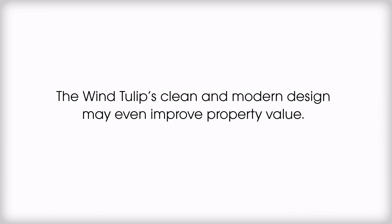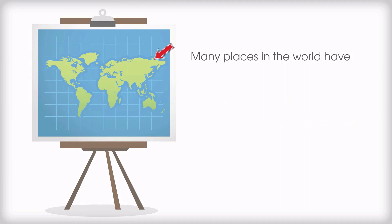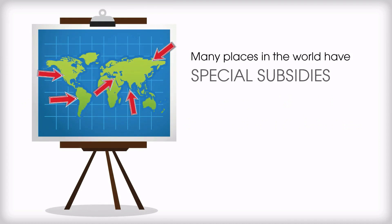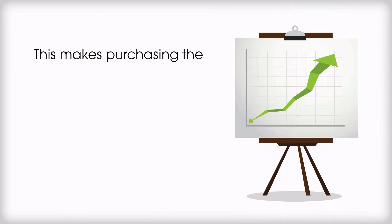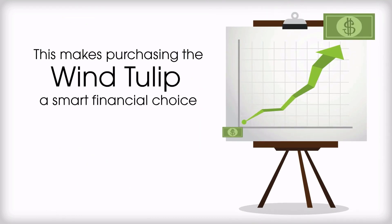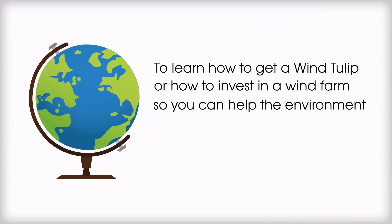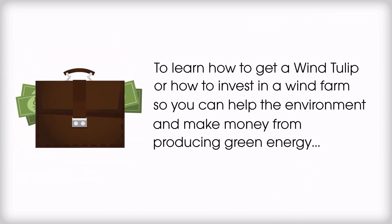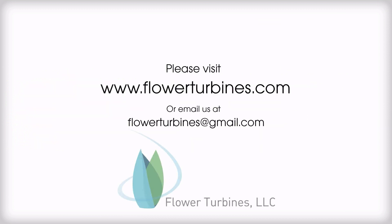The Wind Tulip's clean and modern design may even improve property value. At the very least, it will be cheaper to zone a Wind Tulip compared to traditional small turbines. As an added bonus, many places in the world have special subsidies or tax benefits for small wind energy. This makes purchasing the Wind Tulip a smart financial choice. To learn how to get a Wind Tulip or how to invest in a wind farm so you can help the environment and make money from producing green energy, please visit www.FlowerTurbines.com or email us at FlowerTurbines@gmail.com.